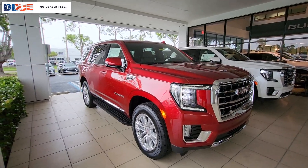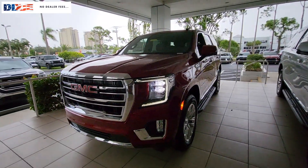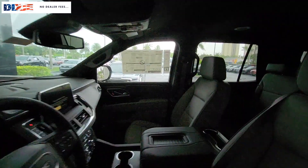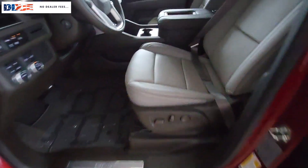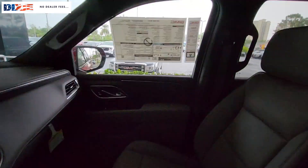Picture yourself in the 2024 GMC Yukon. This comfortable, capable three-row Yukon delivers spacious luxury and the rugged strength you need for bigger towing jobs. Tech-savvy, secure, and packed with creature comforts, your family will look forward to every excursion in this handsome SUV.